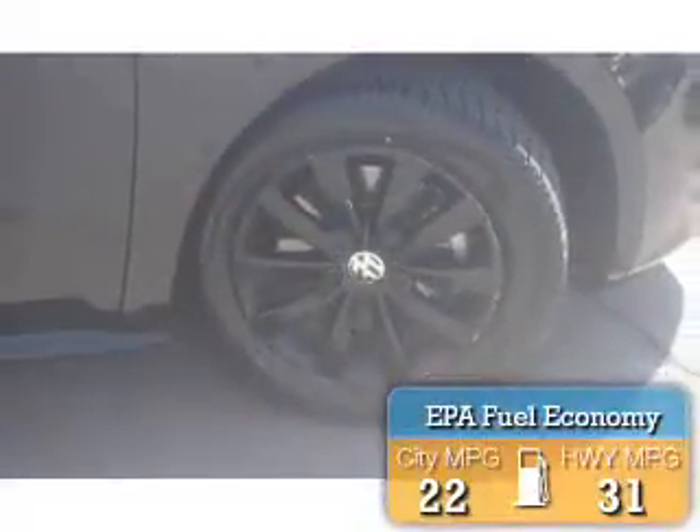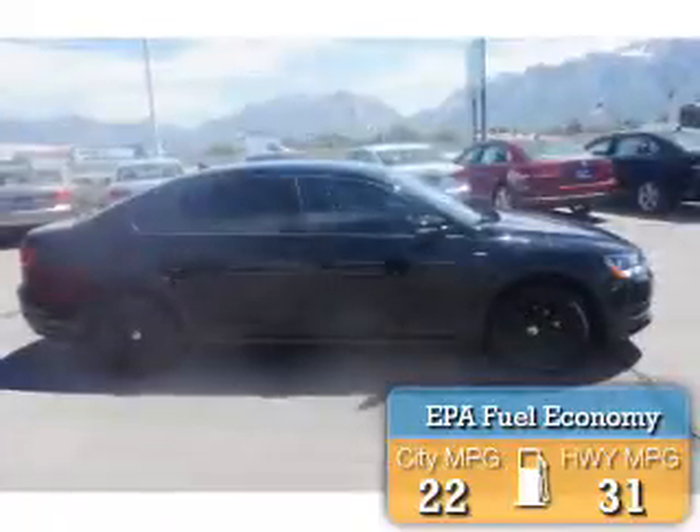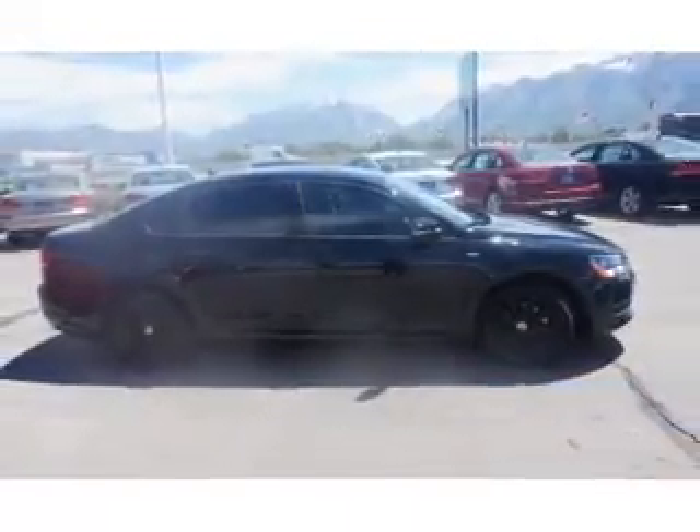Great fuel efficiency saves you money by requiring fewer trips to the gas station. The features include premium rims, keyless entry, and inside you'll find heated seats.